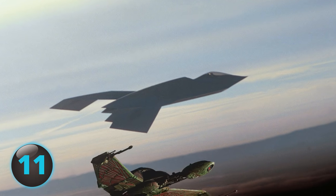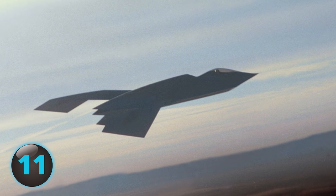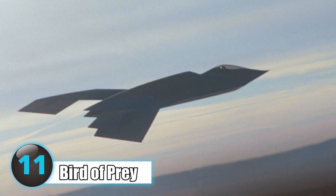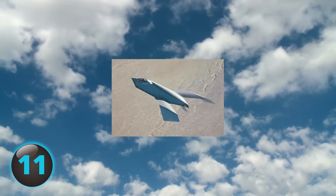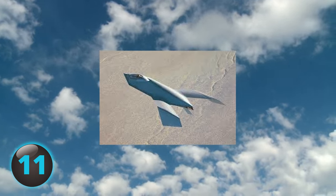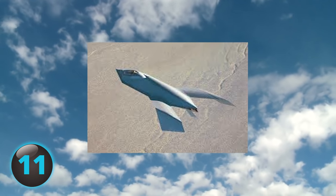Number 11: Named after Star Trek's Klingon starship, the top-secret Bird of Prey certainly looks the part. Taking flight on September 11, 1996, the Bird of Prey was one of the first aircraft to feature a single-piece composite structure.